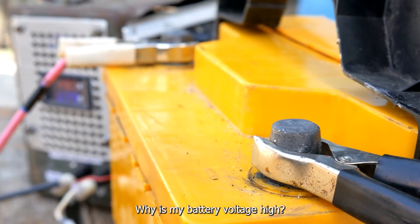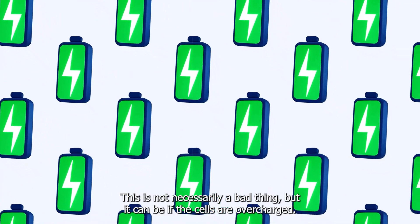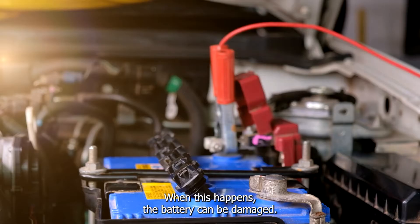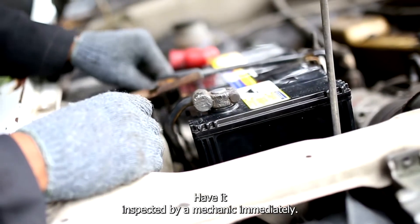Why is my battery voltage high? Whenever your battery voltage is high, it means that the cells are fully charged. This is not necessarily a bad thing, but it can be if the cells are overcharged. When this happens, the battery can be damaged. If you find that your car's battery voltage is always high, have it inspected by a mechanic immediately.